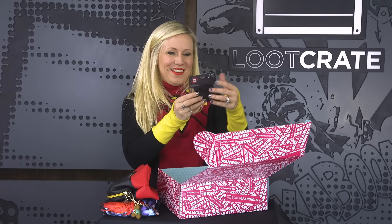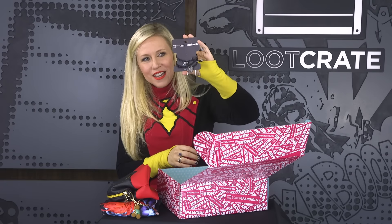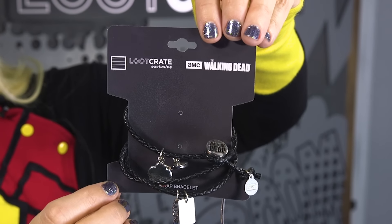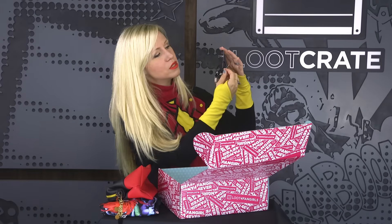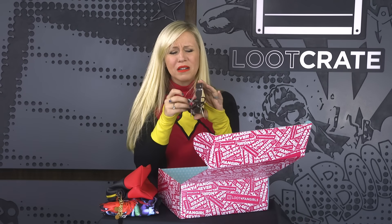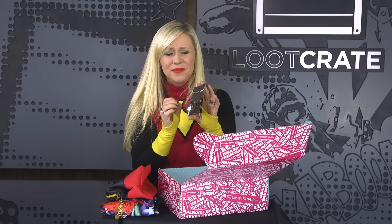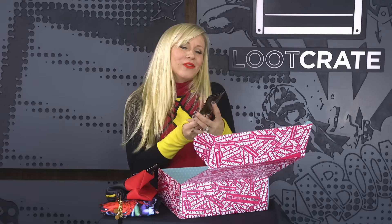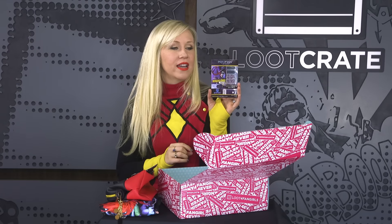Awesome Loot Crate exclusive Walking Dead bracelets, inspired by Michonne and Carol — once again strong female characters being celebrated in the Loot for Fangirls box. We have Michonne's katana sword and the Cherokee rose with Carol. Such a traumatizing scene.